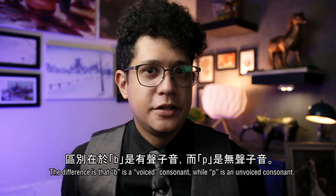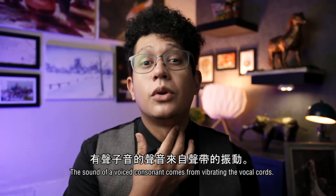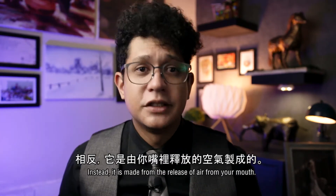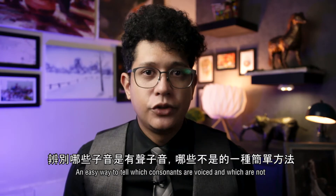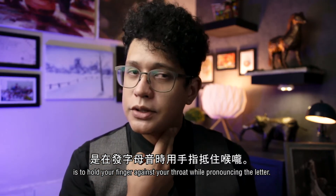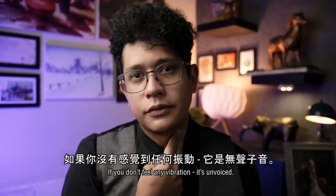The difference is that B is a voiced consonant while P is an unvoiced consonant. The sound of a voiced consonant comes from vibrating the vocal cords — it comes from here. But the sound of an unvoiced consonant is made without vibrating the vocal cords; instead, it is made from the release of air from your mouth. An easy way to tell which consonants are voiced and which are not is by holding your finger against your throat while pronouncing a letter. If you feel your vocal cords vibrating when you're pronouncing a letter, it's voiced. If you don't feel any vibration, it's unvoiced. So let's give it a try.